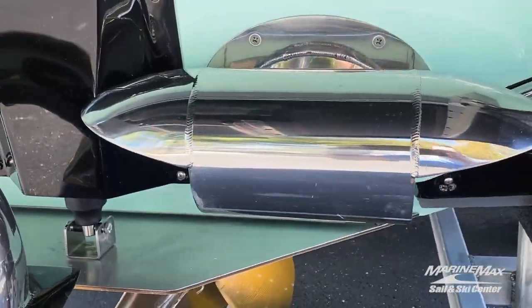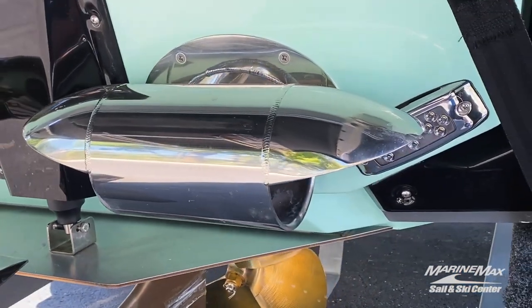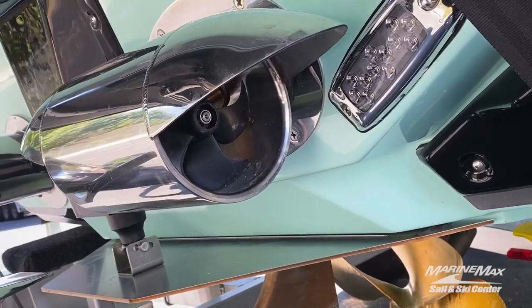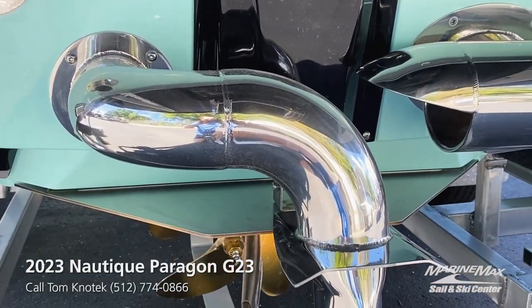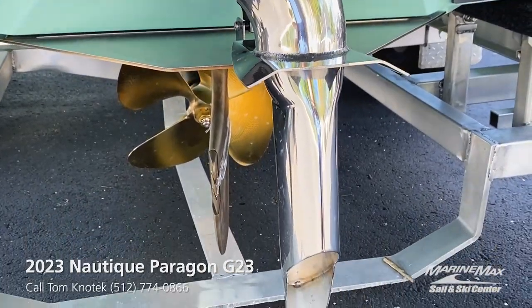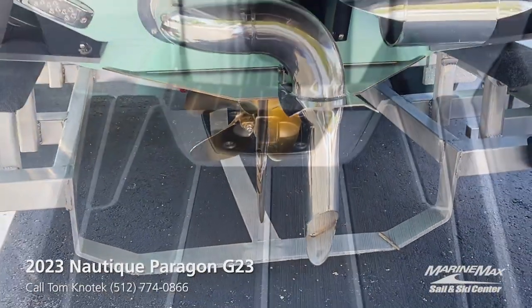Here's the Nautique steering assist, which allows you to maneuver your boat in tight docking situations. And here is the Nautique surf pipe, which allows the emissions to get pushed underneath the water behind your rider.